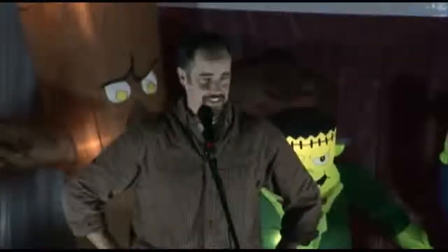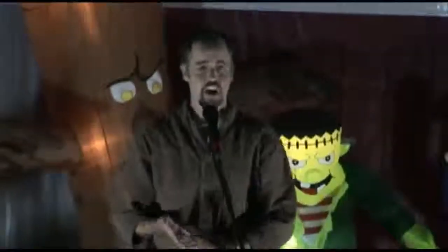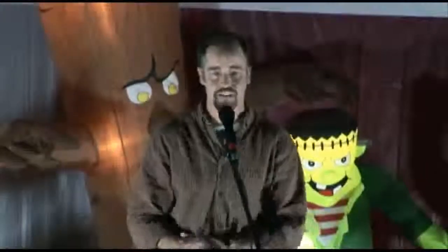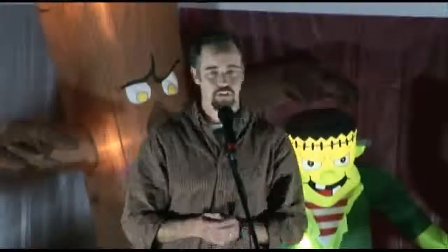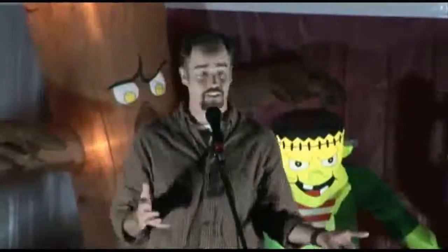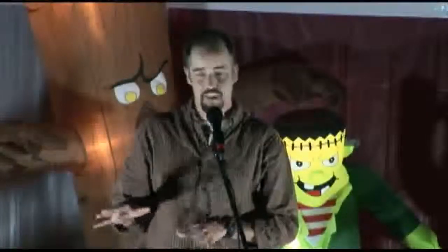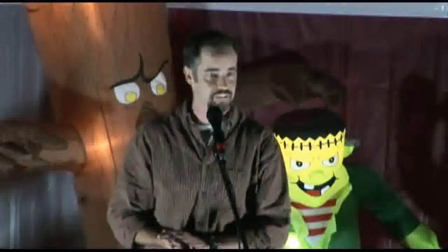I'm the non-singer here for your presentation, but it will still be entertaining because I like to make all my programs hands-on, so you'll all get to learn how to do some of these bird calls, and then maybe be part of my grand finale at the end.